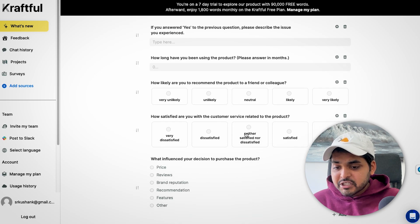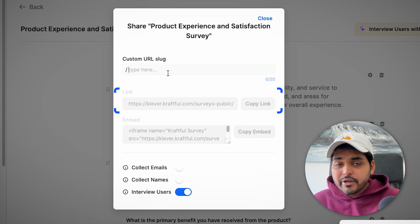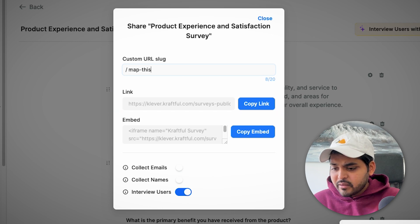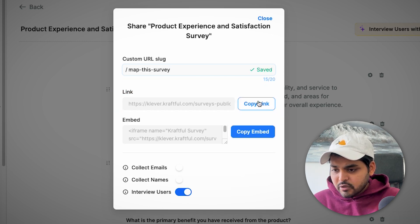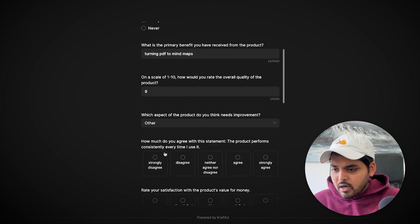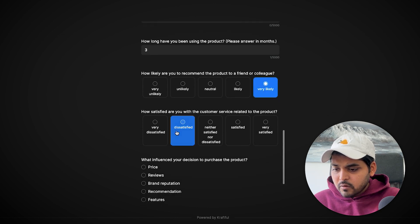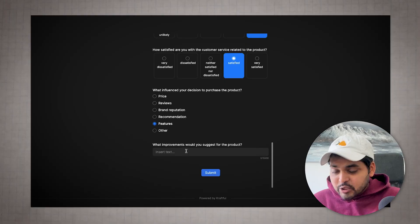You can edit the questions, edit the responses, delete questions you don't want, and share the survey via link or embed it on your website. I've created this one for Map This, given it a custom URL slug, and copied the link. Going through the survey quickly: 'How often do you use the product?', 'What is the primary benefit you've received from the product?' — and so on.